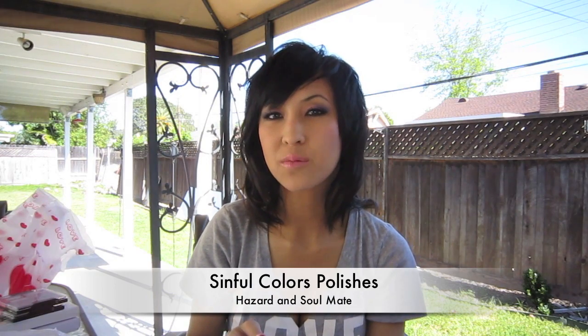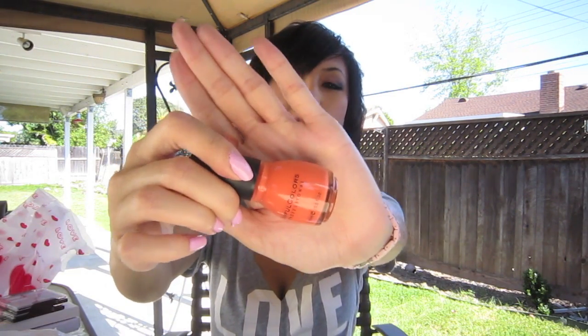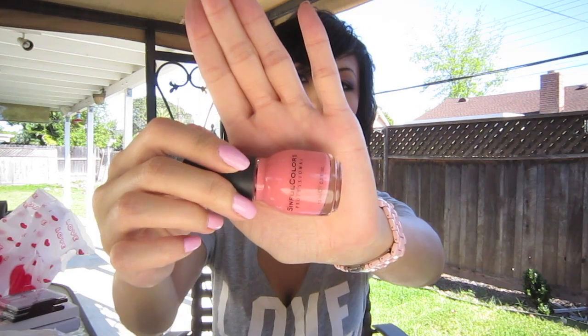Last week Walgreens had Sinful Colors nail polishes for 99 cents — normally they're $1.99. I picked up one in Hazard, which is a really nice peachy orange color. This is actually another Sinful Colors — Soul Mate — which is a really cute salmon color.